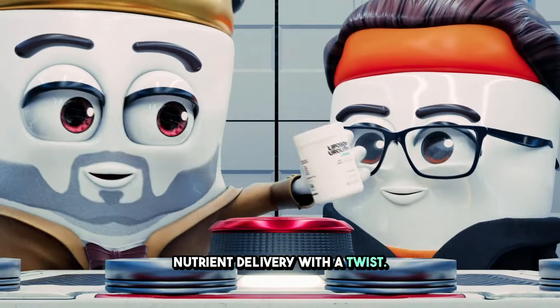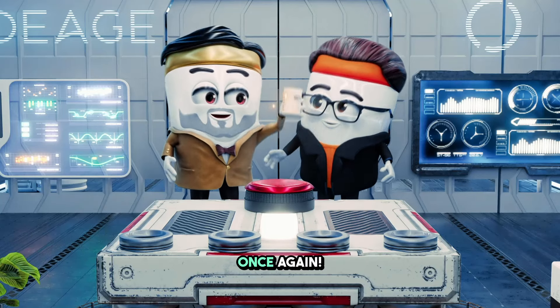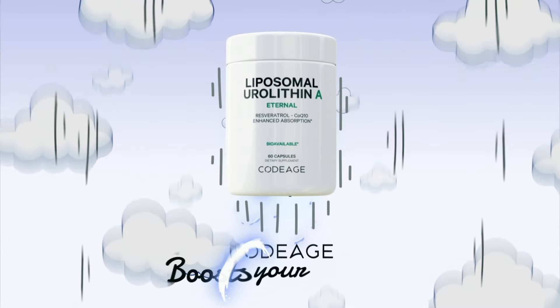Nutrient delivery with a twist. Liposomes save the day once again. Codeage boosts your dreams.